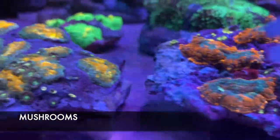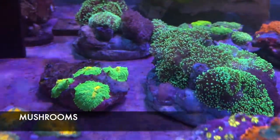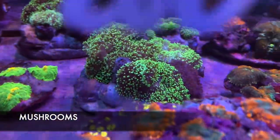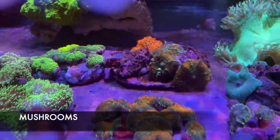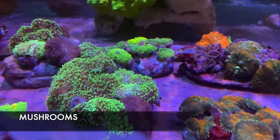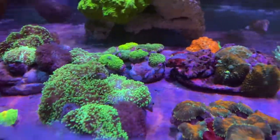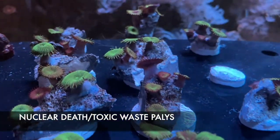I prefer mushrooms in medium to super low flow — very good colors on them. If you're looking for a beginner coral that looks very cool, mushrooms are definitely the one you want. Here we have some Nuclear Death Pallies — me and Trevor just fragged these out. They are super quick growers, sometimes a little too quick, so you definitely want to put them on their own island.